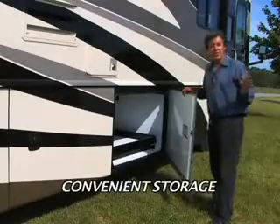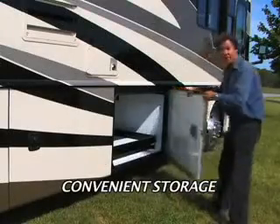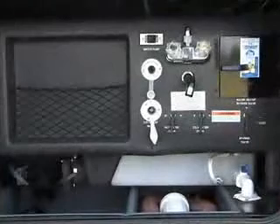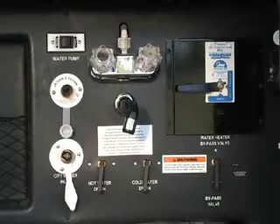RVers like convenient storage compartments, and these side-swinging luggage doors and pass-through compartments are very user-friendly, especially with these optional slide-out trays. There are larger freshwater, graywater, and LP tanks, and an LP hookup for the barbecue.